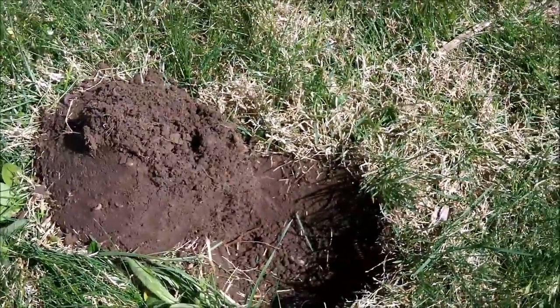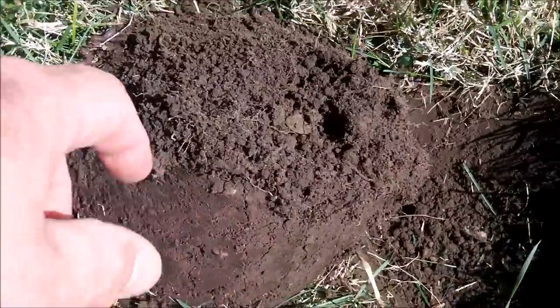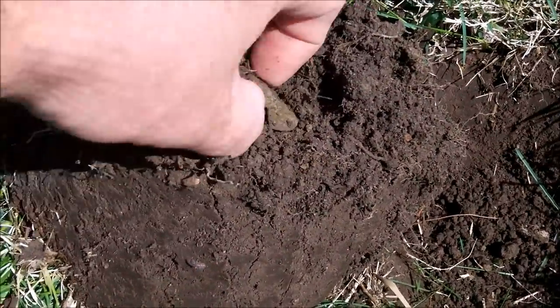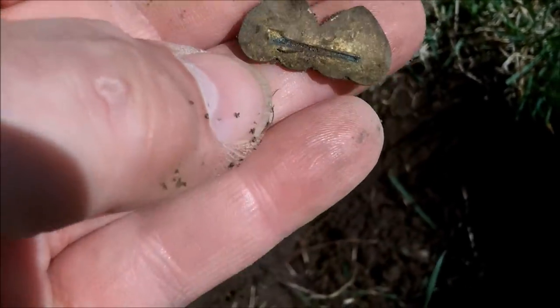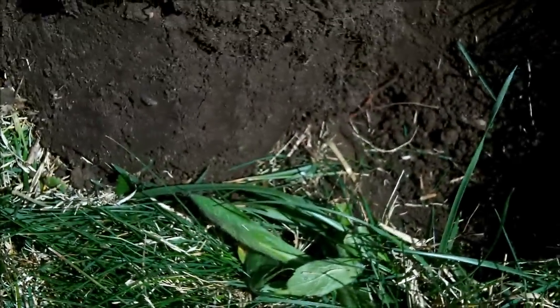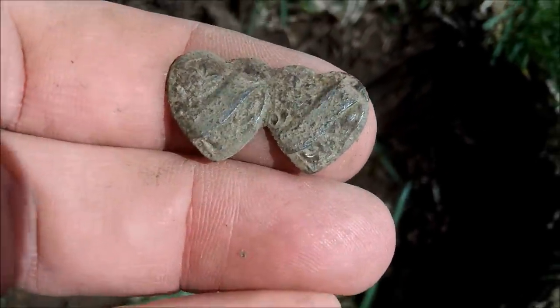I've got another interesting hole. I'm still working this one corner of the yard, just gridding it out row by row. Got a 16 — said it was in my plug, and it was. It looks like I have a little jewelry pin. Definitely has some age to it. Looks like two hearts joined together — very cool. You can see where the pin was. I'll get that cleaned up a little bit more and put it in my fragile box. That is a really nice find.